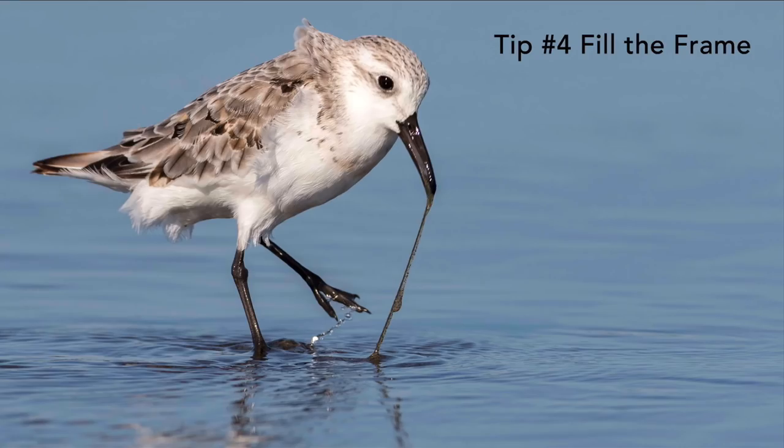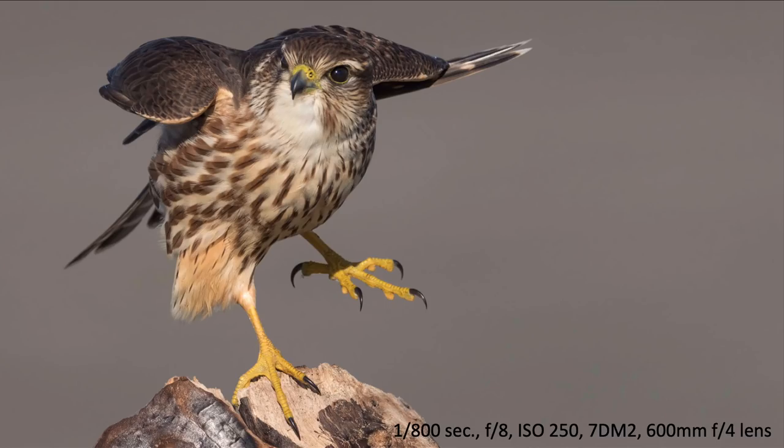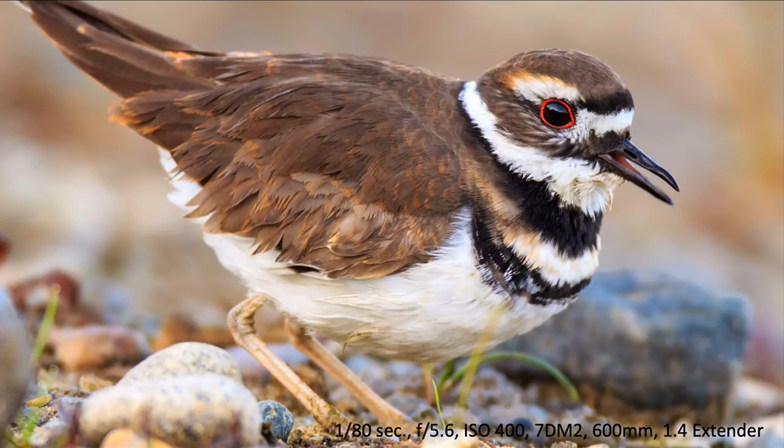Tip number four is fill the frame. The bird should fill about one-third to one-half of the frame — you can achieve this with more telephoto power or by getting a little closer, like this Merlin filling about half the frame. You want to make the bird the main focus of the image, with some white space to balance it out. If you fill the frame too much, it can look unbalanced and claustrophobic.